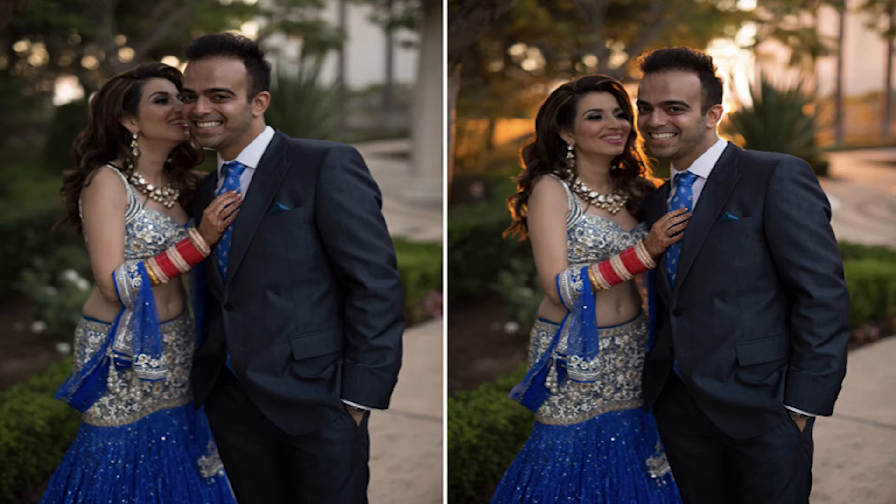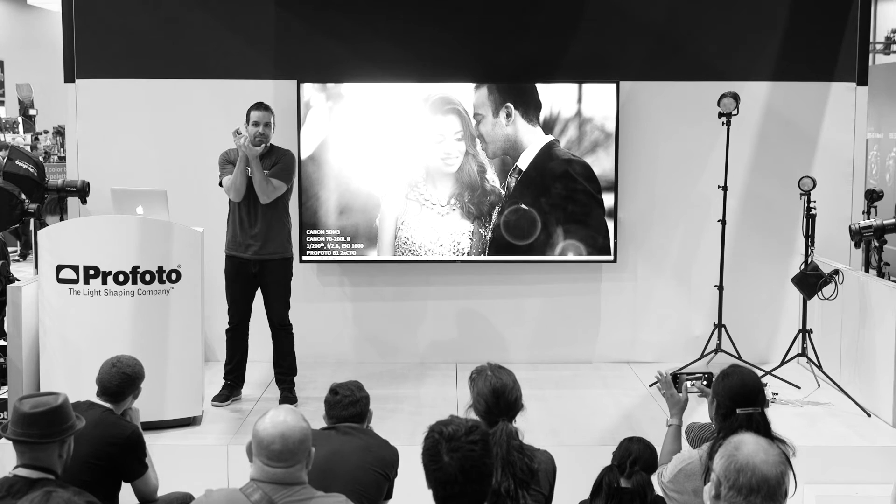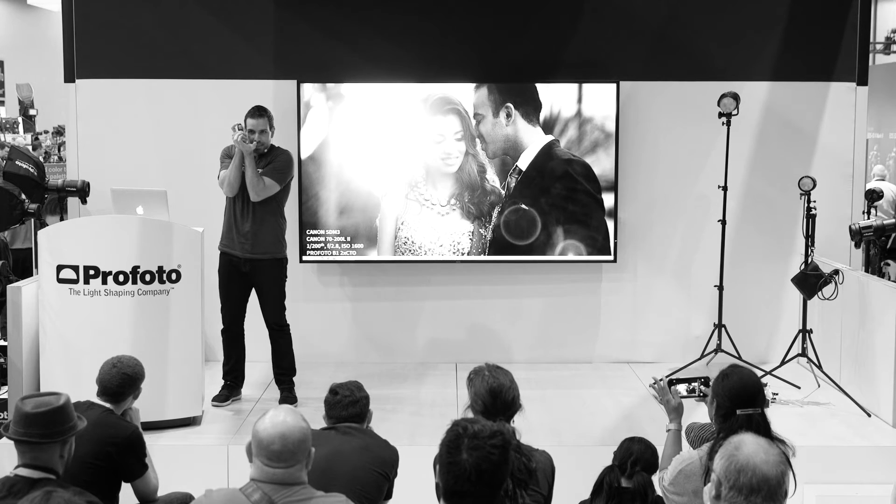This is what it looks like in camera without it. These are a couple of test shots — in camera without it, then in camera with it. You set up, compose the frame, and then you're just going to start shooting and edging out.